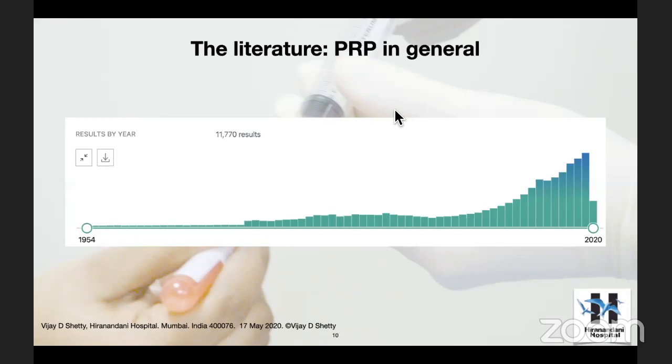If you go into PubMed and search the literature for platelet-rich plasma, you'll get about 12,000 citations. You can see it all started in 1954 with very few publications, and then really picked up in the last decade. The peak was in 2019. Now we are in the first quarter of 2020, which is supposed to go up further if it continues in the same pattern.